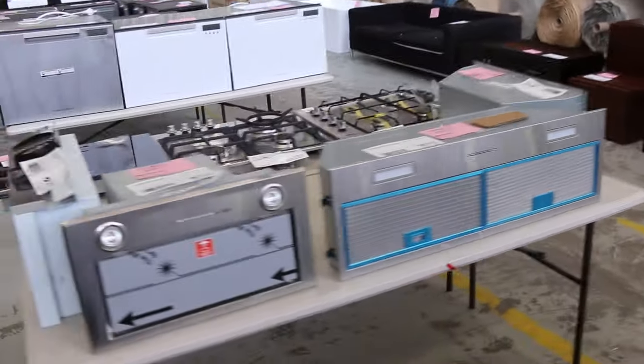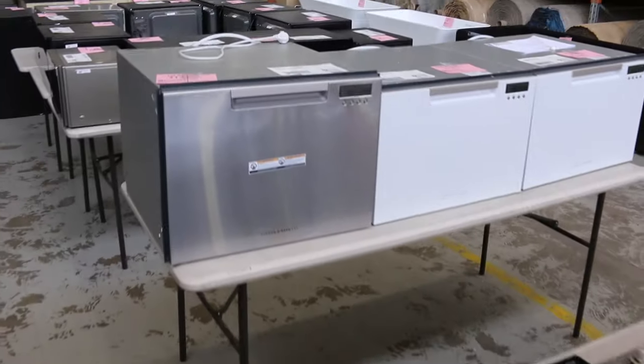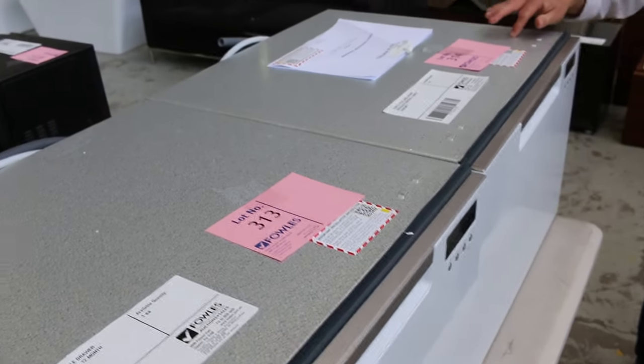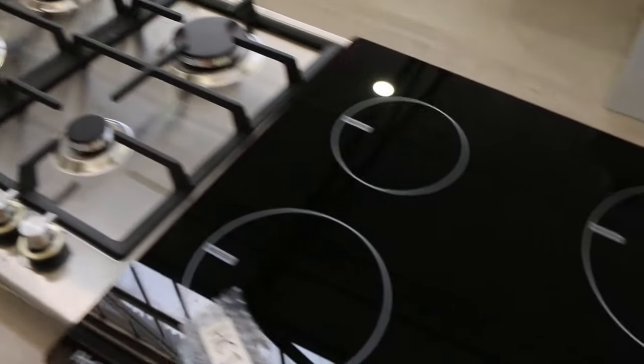We've got lots and lots of range hoods and cooktops, all different brands. There's been a big delivery from Enalto and Salt - great to see. We've got two nice looking single drawer white dish drawers out of Fisher & Paykel, quite a few different cooktops, and also a gas cooktop from Ildi - that's a nice piece there.